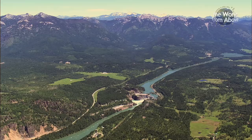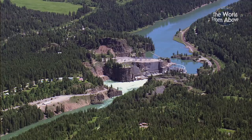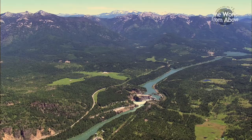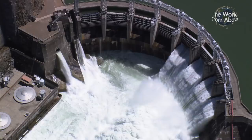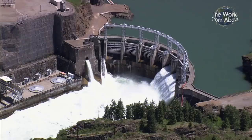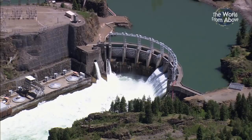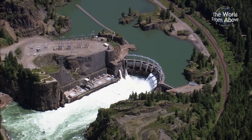Coursing through the range is the Clark Fork River. Renowned for its natural beauty, it's also been a major source of electricity since the construction of the Noxon Dam. When the plan was announced in the 1950s, the local mayor heralded the decision as the biggest thing that ever happened in the county. Completed in 1959, the hydroelectric plant has a current operating capacity of 466 megawatts of power.